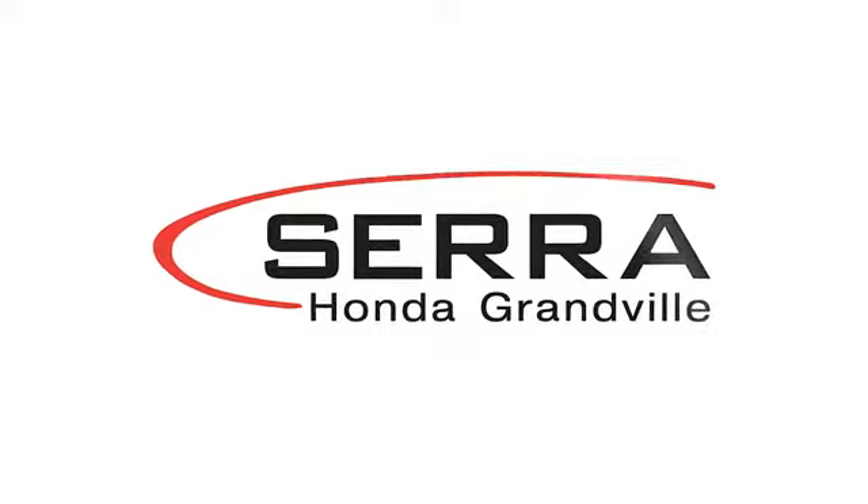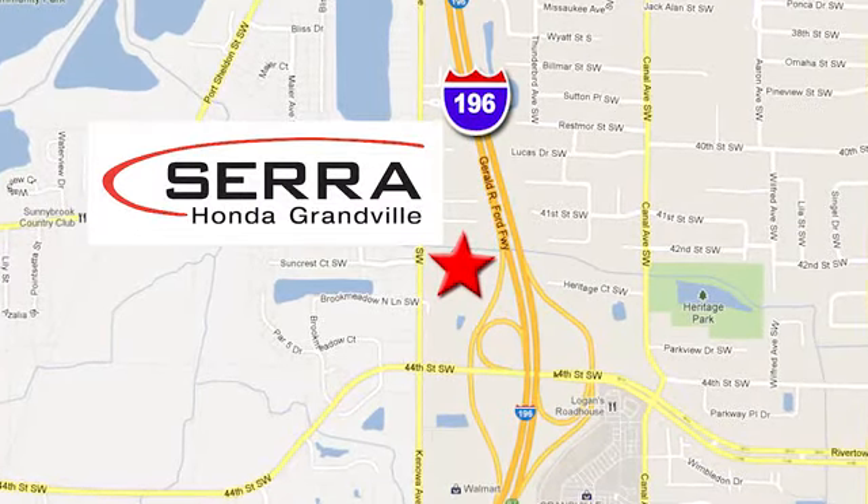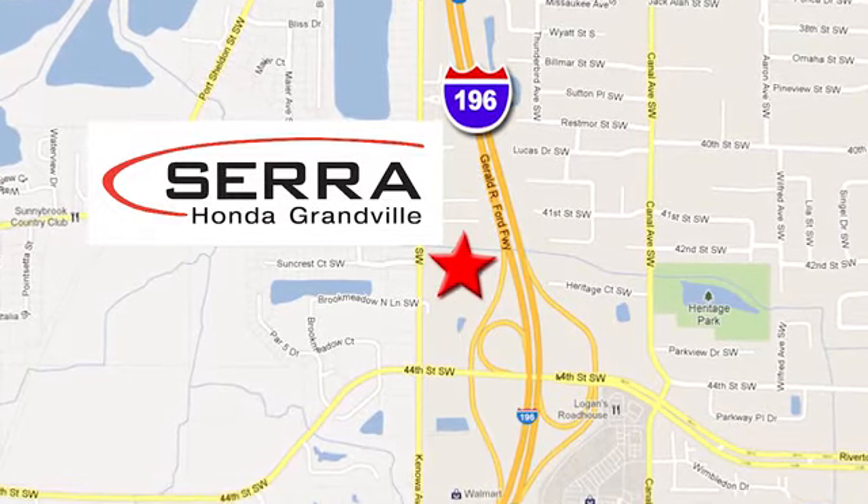For the best dealership experience of your life, come to Serra Honda Granville. We're easy to find — just one mile west of the Rivertown Crossings Mall in Granville.